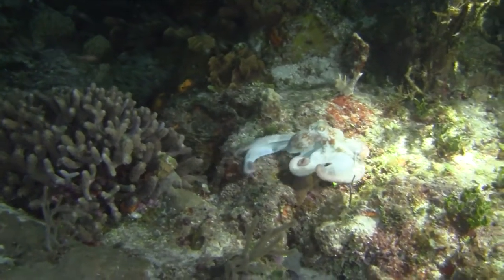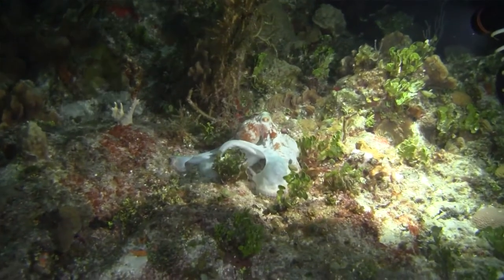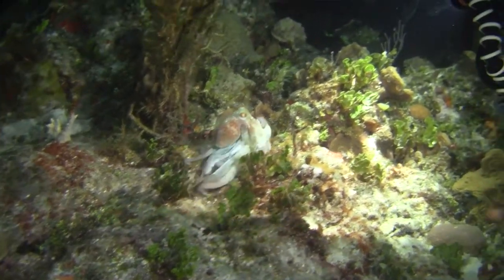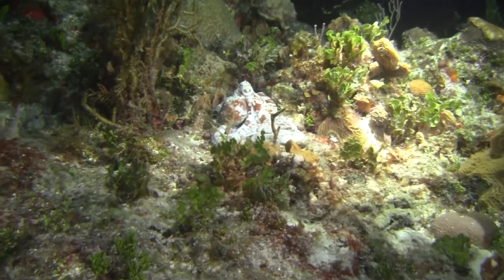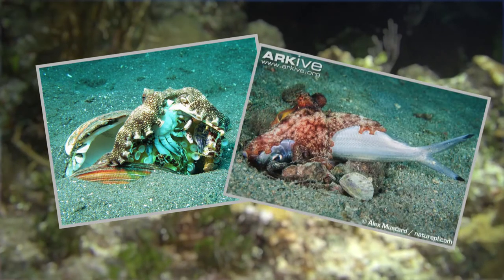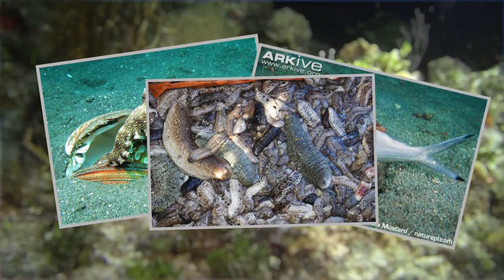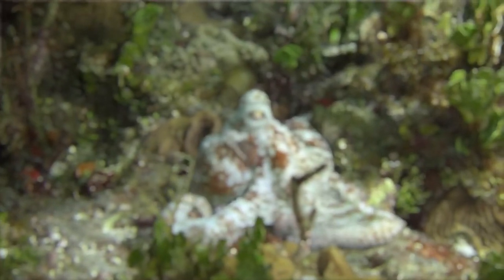Octopus use these suckers to feel their way across the reef, searching for prey. Taste receptors on these suckers mean they can also taste as they search, to help identify what is edible and what is not. Octopus eat many small animals, including crabs, small fish and sea cucumbers, and use chemicals to dissolve prey into a mush, making them much easier to eat and digest.